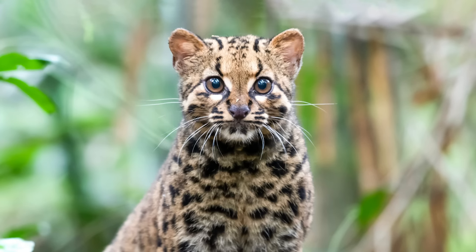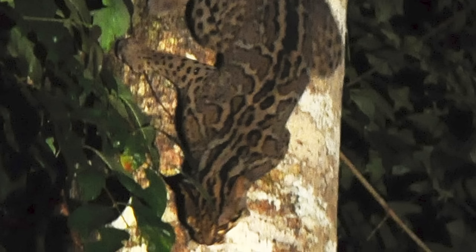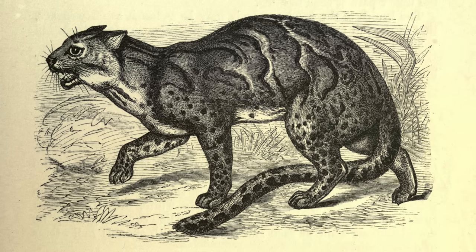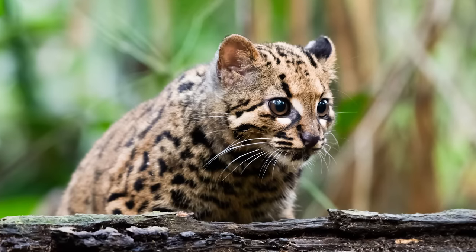The marbled cat is the smallest member of the bay cat lineage, and has a very similar appearance to a clouded leopard, camouflaged with a distinct black and tan pattern. They are thought to be semi-arboreal, hunting many types of birds, squirrels, rats, mice, and bats, and are roughly the same size as a domesticated cat.